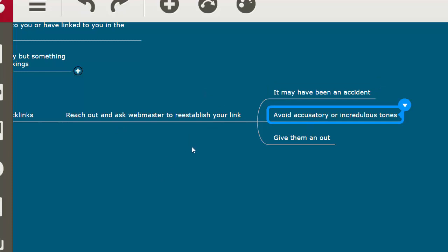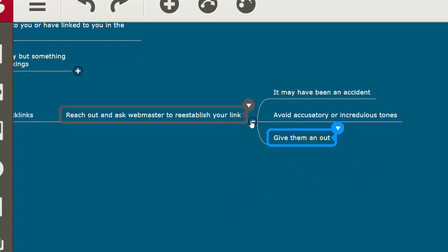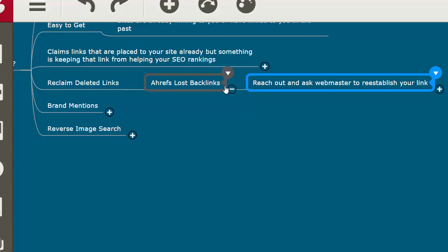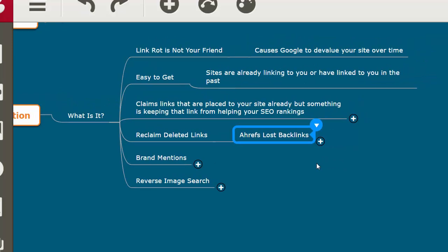When reaching out, avoid accusatory or incredulous tones — don't say 'that was the best page you were linking to, I can't believe you did that.' Just give them an out: say 'I noticed you're no longer linking to our resource — you did at one time. Could you tell me what made you decide to remove it? And if you don't want to reply, that's fine — I just want insight into how I can make my content better.'